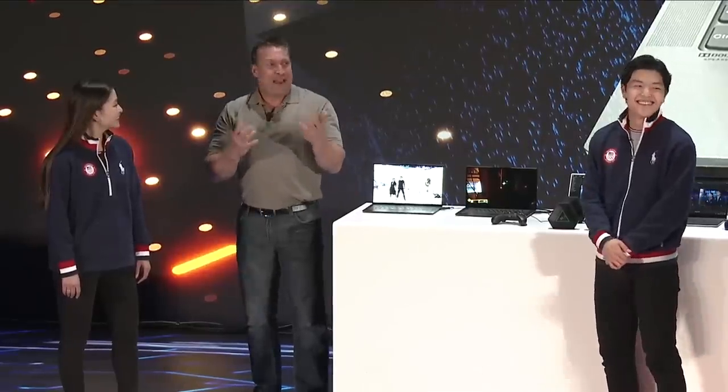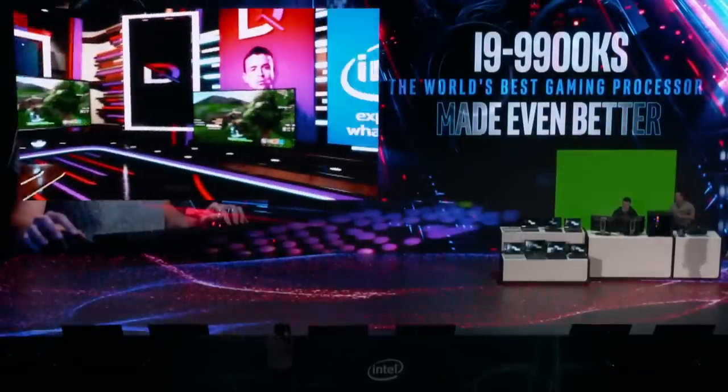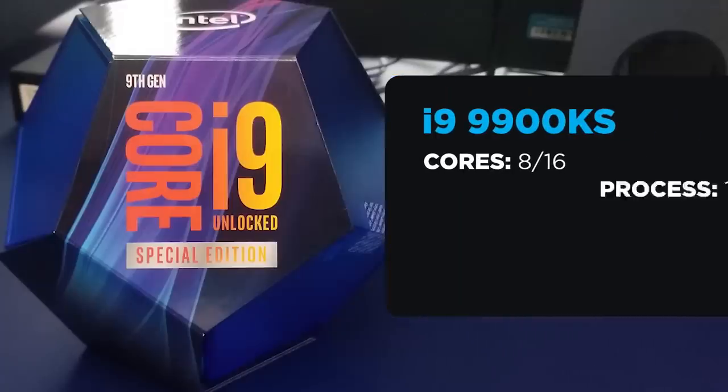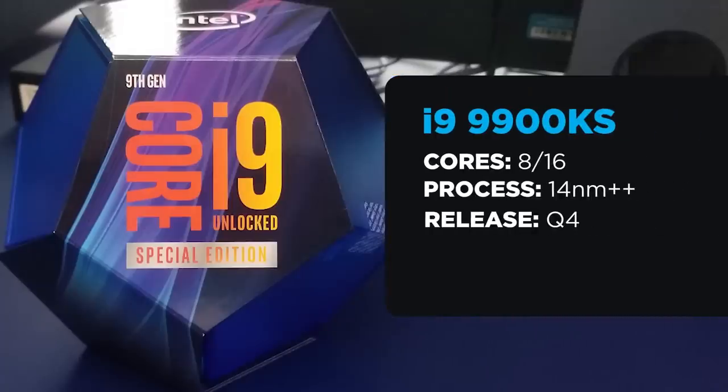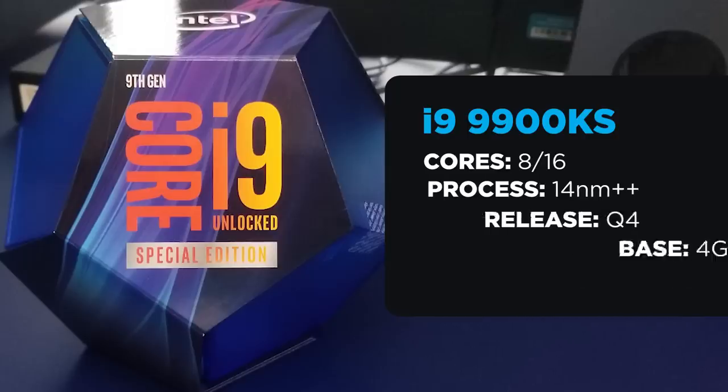Hopefully I can get a hold of one of the new laptops to run some tests. The notebook processors aren't all Intel discussed — they also went over the upcoming i9-9900KS, which was originally announced a couple days earlier to preemptively combat AMD's keynote. It's an 8 core, 16 thread, 14 nanometer plus plus CPU set to launch in the fourth quarter of this year, with a base clock of 4 gigahertz and an all-core boost of 5.